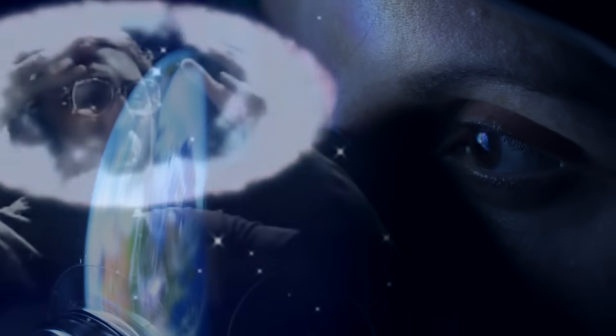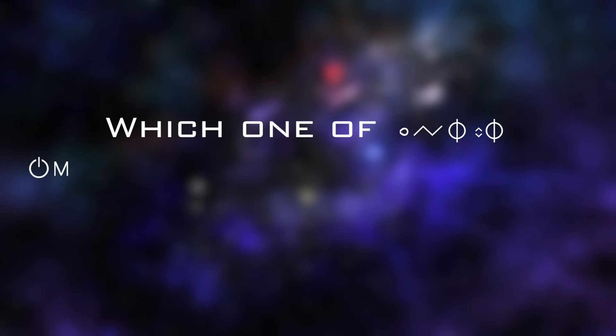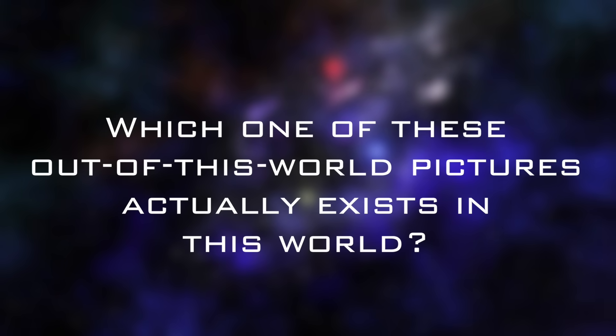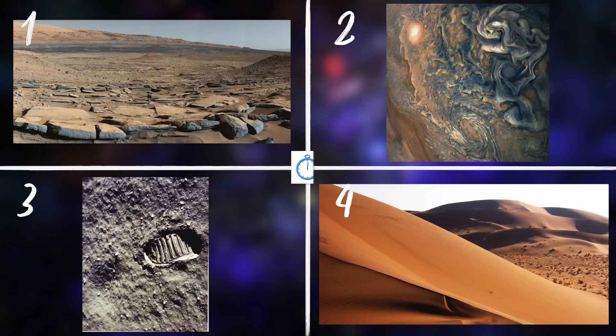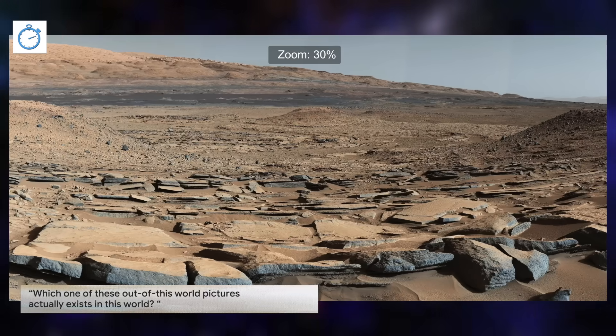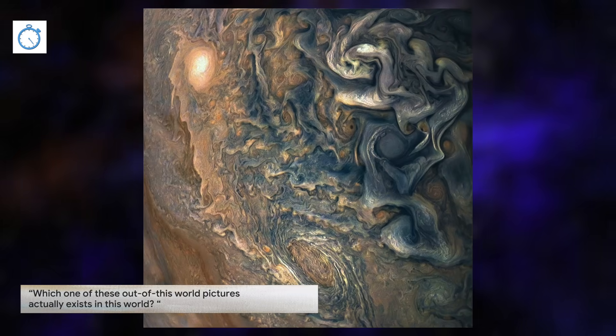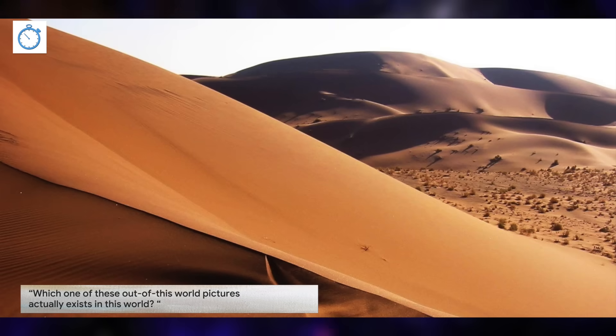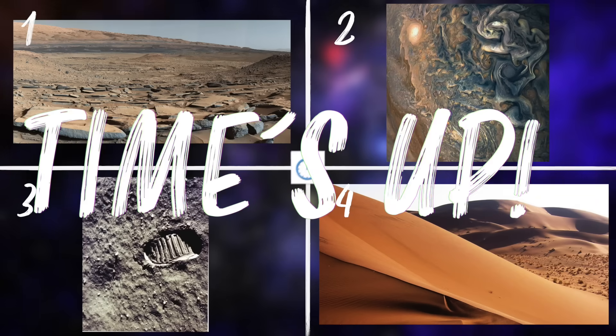Are you ready to have your brain busted? Which one of these out-of-this-world pictures actually exists in this world? Tick tock, tick tock. Do you have an answer? Look closely — I've left some hints to help you out. Alright, that's it. Time's up.